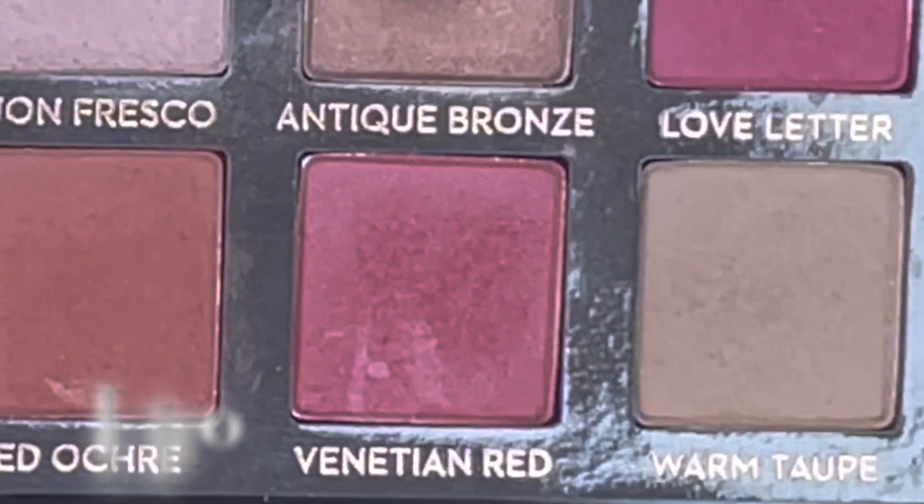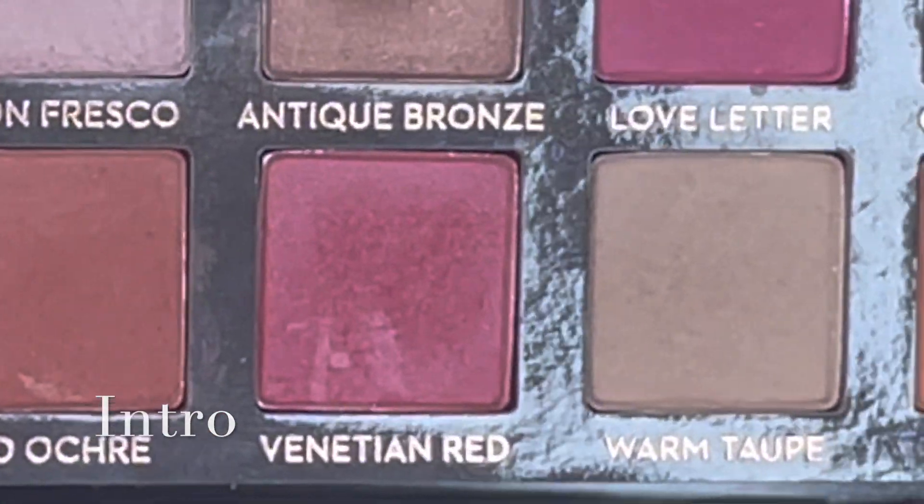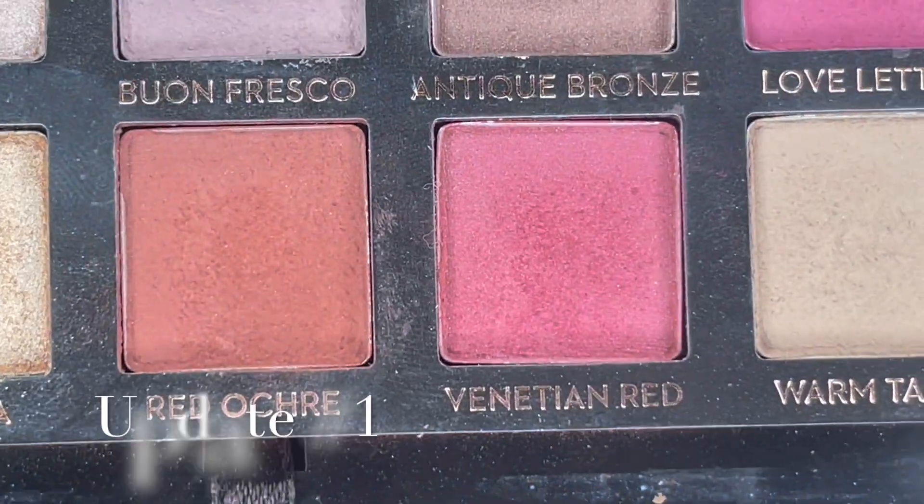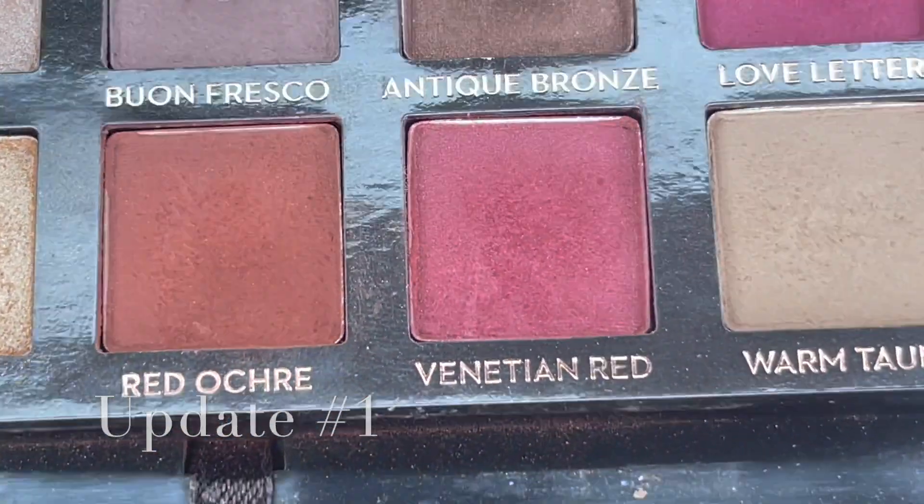Venetian Red — I only used it one time, so we could definitely give that one more love this month. You're not going to be able to see a change, but I'm glad I used it at least once. February will be its month — I'm just going to do all pink looks for the next week. Okay, I'm doing it. I don't know why I did a green look today; I was just feeling the green and wanted to get some use on my child palette. But from here on out, pink every day.